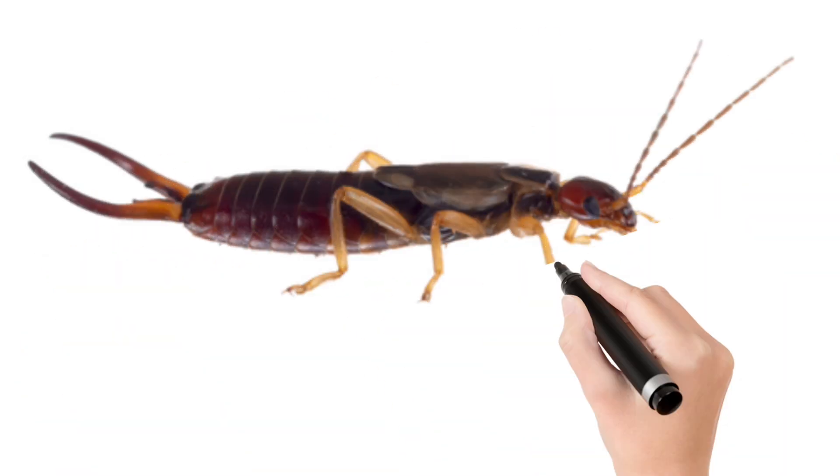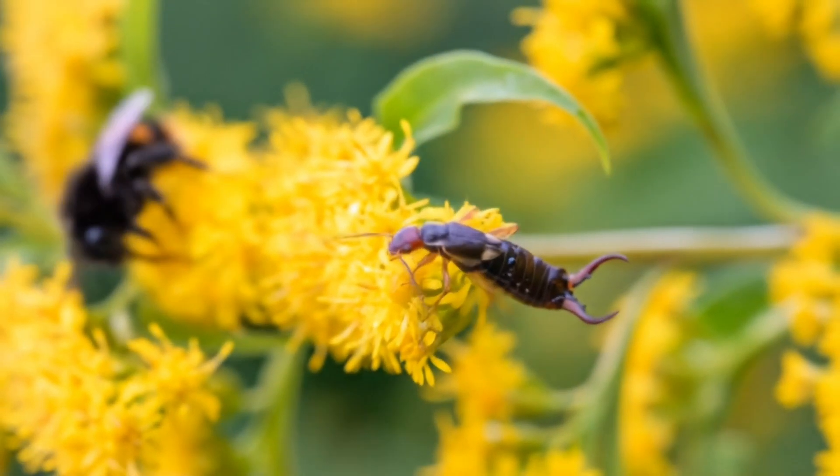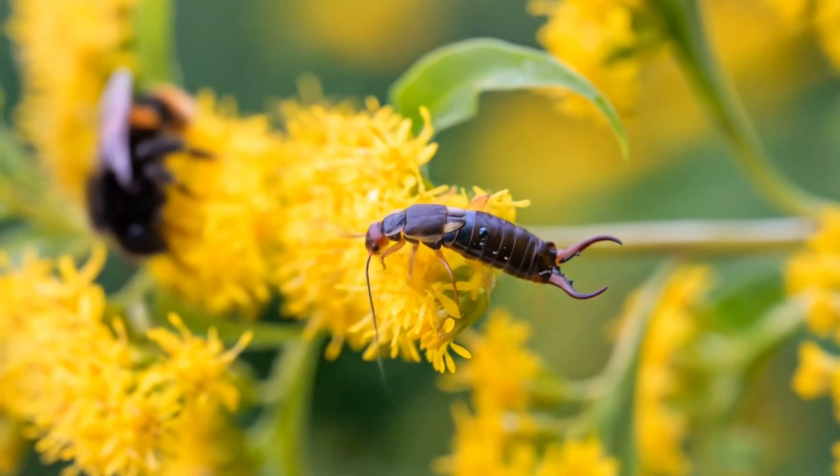Look at this children. Earwig. A small insect with pincers on its tail, active at night.